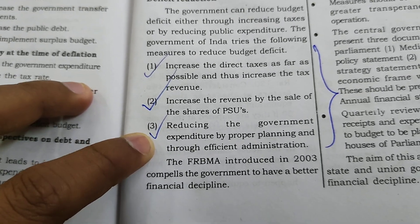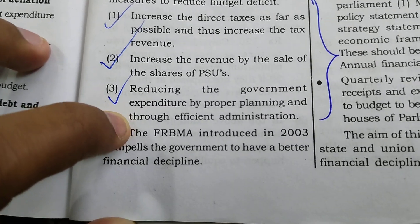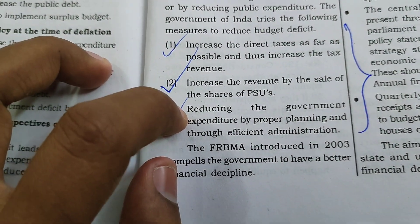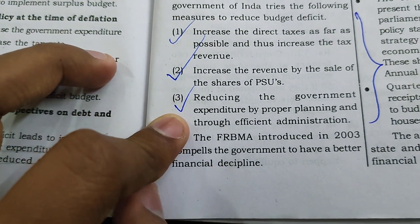Three: Reducing the government expenditure by proper planning through effective, efficient administration. By keeping expenditure under control through disciplined planning, we can reduce the budget deficit.